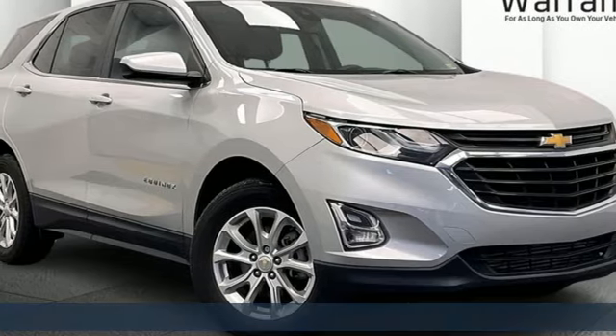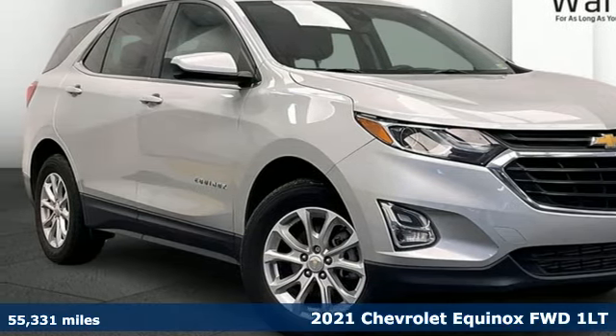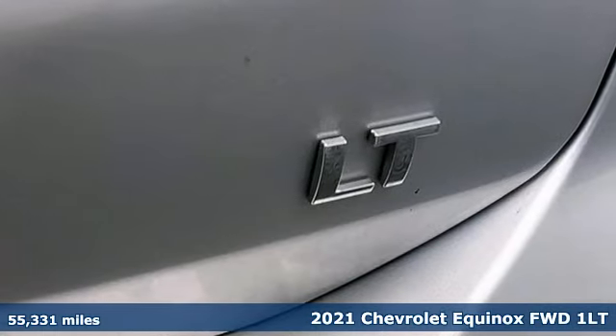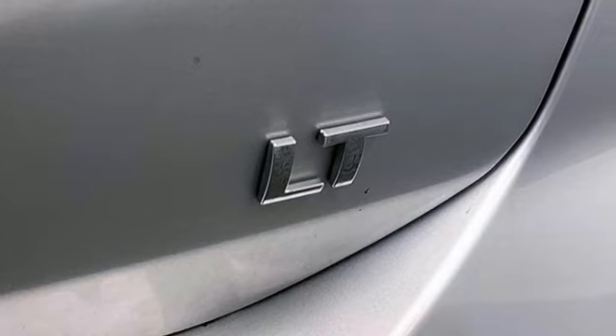Here's a 2021 Chevrolet Equinox. Designed to handle life's journeys and all the equipment it requires. It comes with the features you need, and better yet, want.